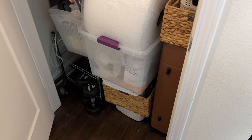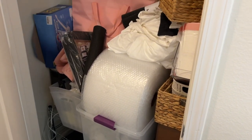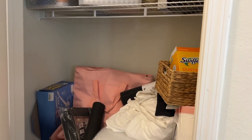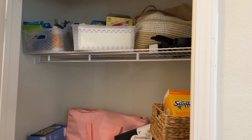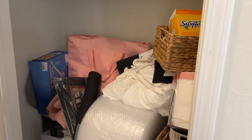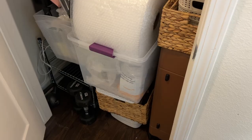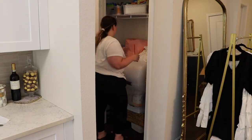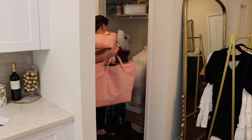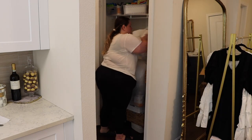This is what the closet looked like beforehand — from the bottom of the floor to the top shelf, this thing was packed. This is kind of where we put everything when we didn't know where to put it, so this closet got out of hand really fast. It never really had any organization. When we got this unit I thought there were going to be shelves, but there turned out to be no shelves and it really threw off my plan, and I never got to it — but now is the time.